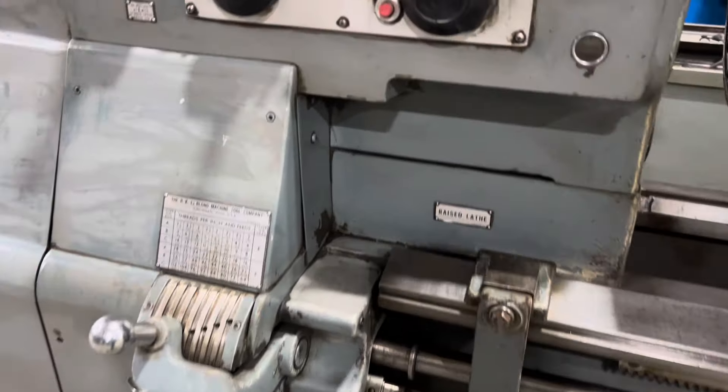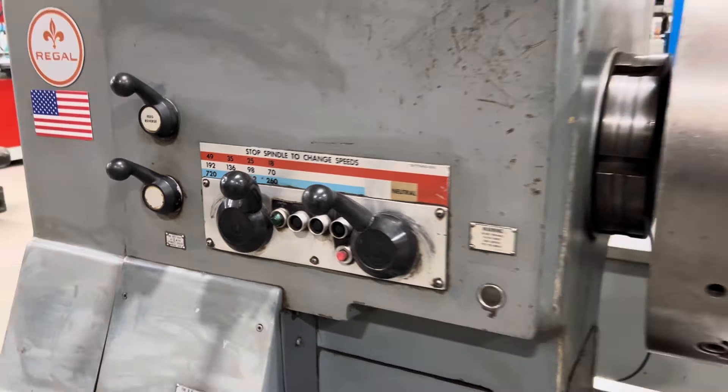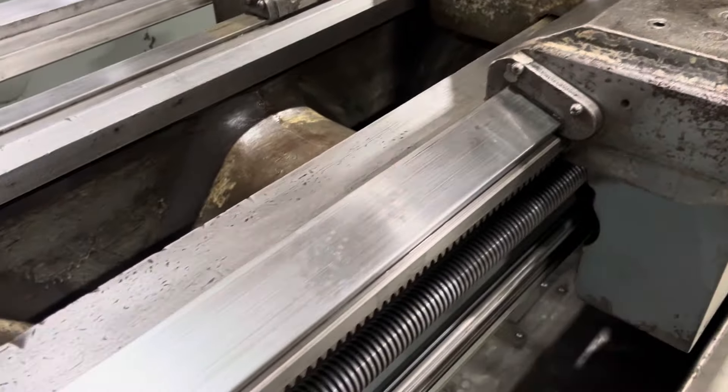It's got inch threading, 720 RPM, 4-jaw chuck. It's a Hardinge machine, new in 1977.